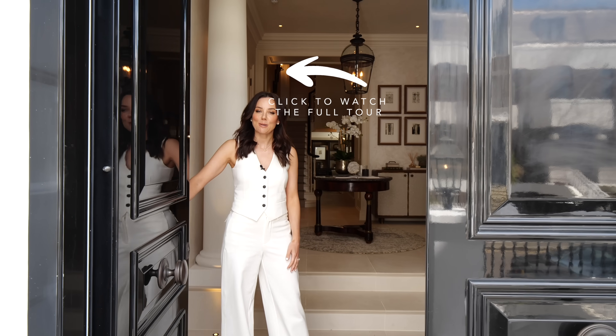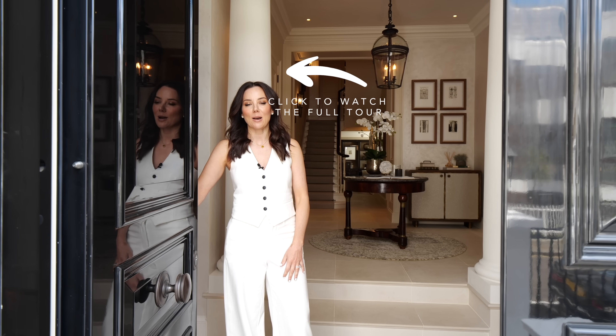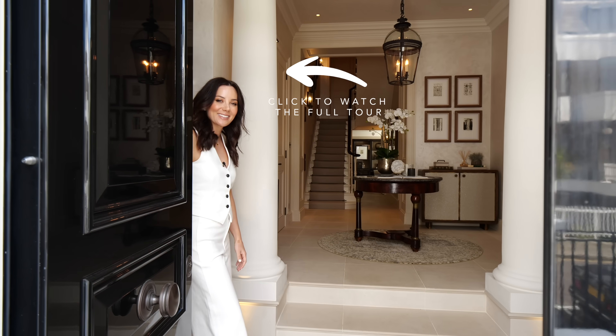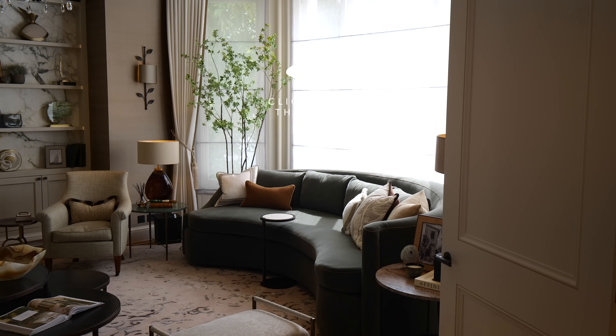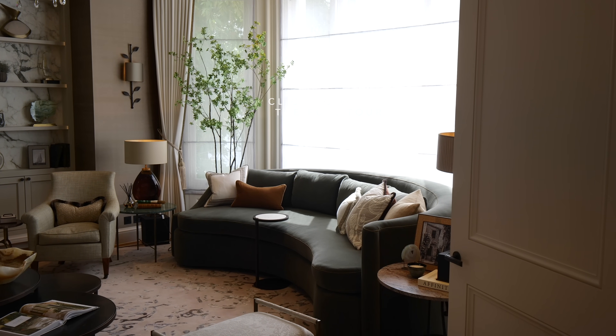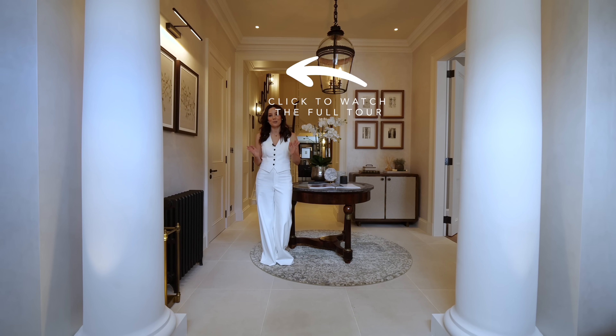Hi Luxury Home Show, welcome back, nice to see you again. I'm Sophie Patterson, interior designer, and welcome to my Hyde Park project. Sadly this time we are not filming my house — I wish this was my house.